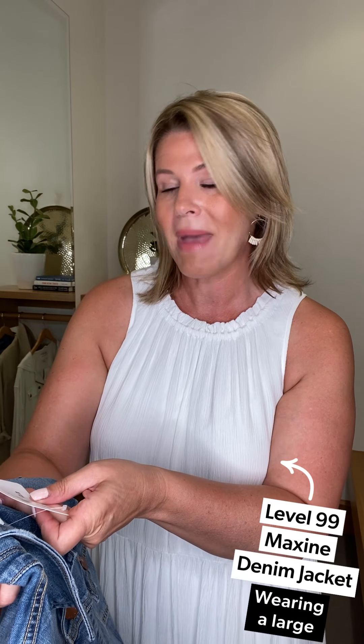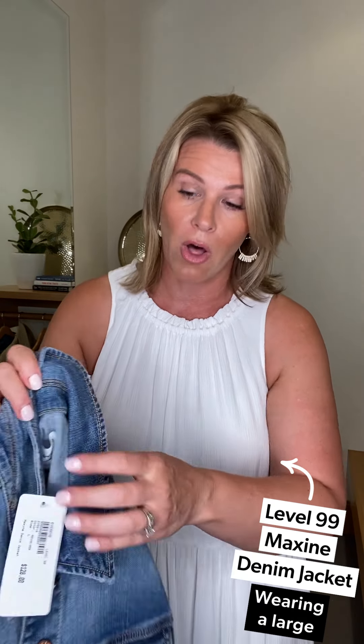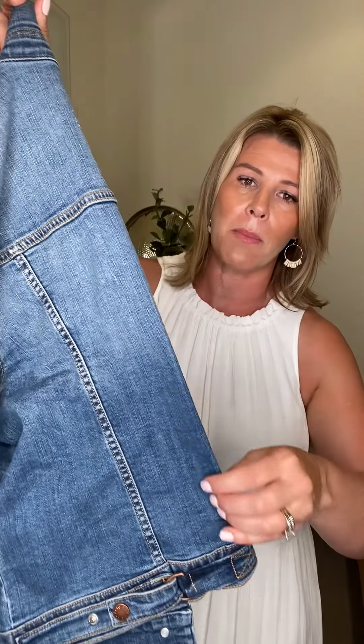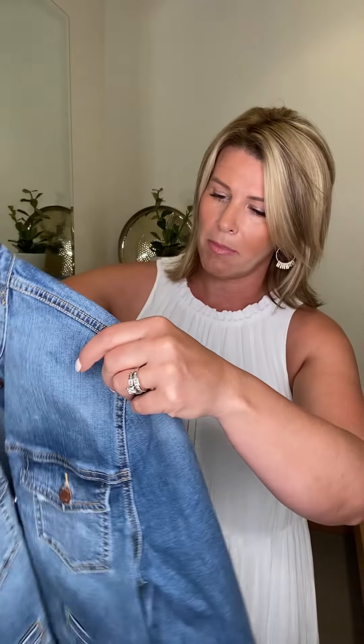Having one or two maxis in your closet as go-to pieces so you don't have to worry when events pop up is really smart. Now for the layering pieces in Look 1: this is the Level 99 Maxine denim jacket in the color Revolver. I'm in a large — Sloan was in a small for reference. It has a washed-out lighter top that bleeds darker at the bottom, and it's a great fit if you're broad-shouldered and curvy.